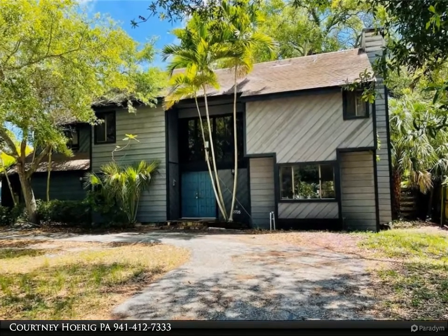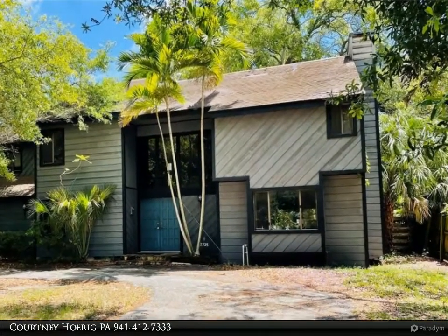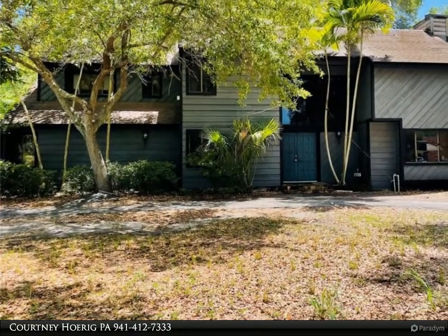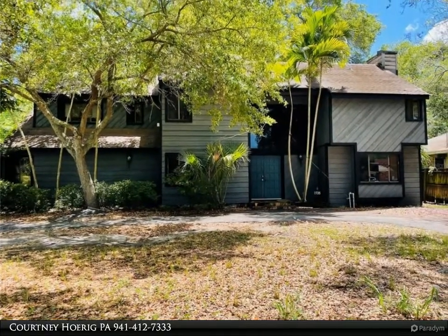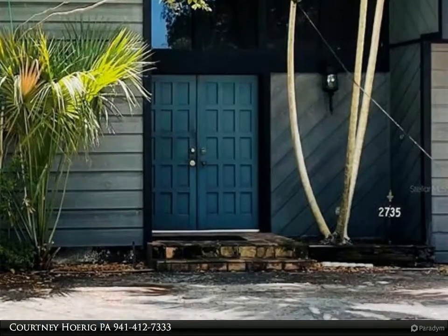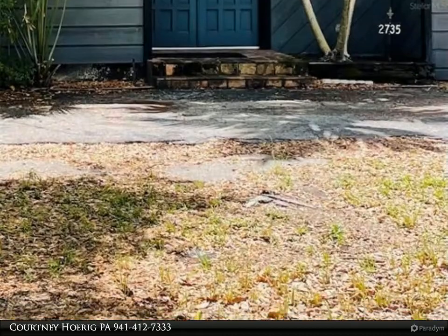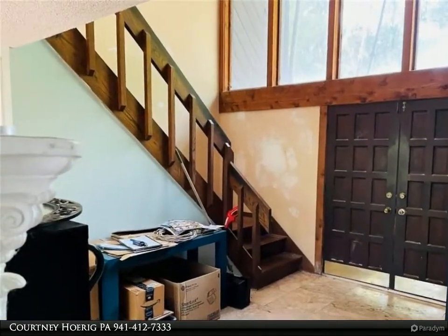This Dalton Wade Real Estate Group property video is presented by Courtney Horick PA. Attention all investors, here is an opportunity to make this home your own piece of paradise. This spacious home of 2,937 square feet offers four bedrooms, 2.5 bathrooms, a living room, family room, formal dining, a bonus room, and a pool, all located on an oversized lot.